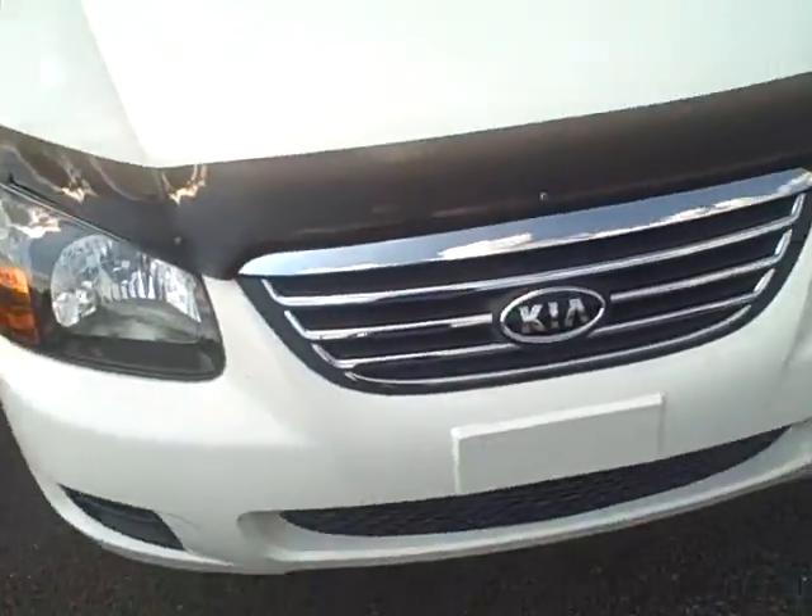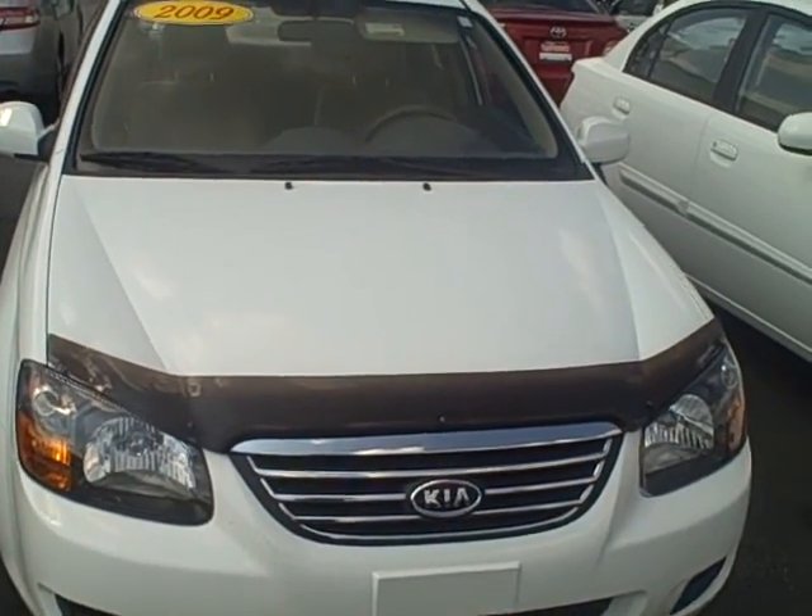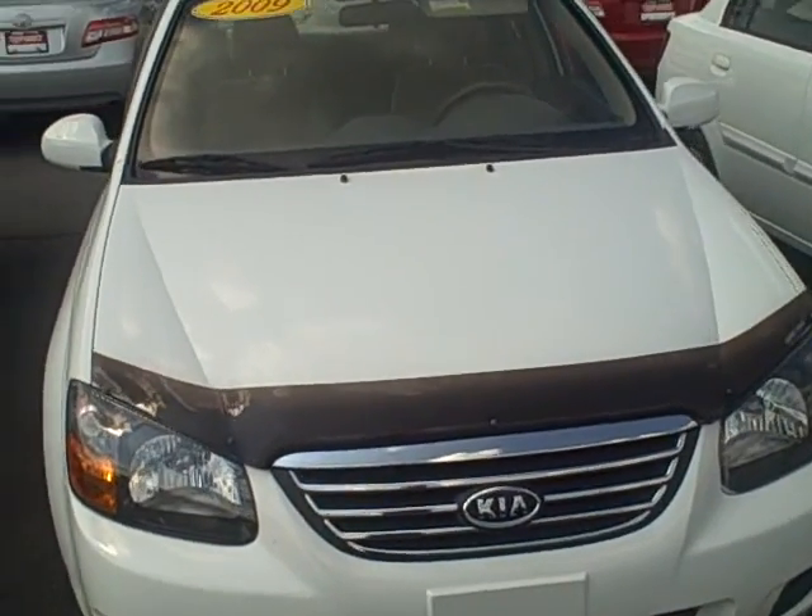09, great condition. We got the little window guards and the bug guard up front. It's got a great price on it already but I can get you a better price. Call me, Kevin Franklin, at 706-443-1244 for your best price on this Kia Spectra EX.